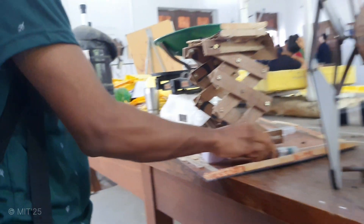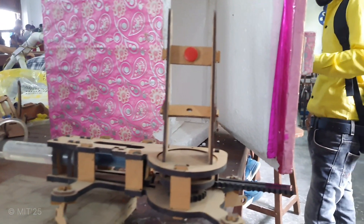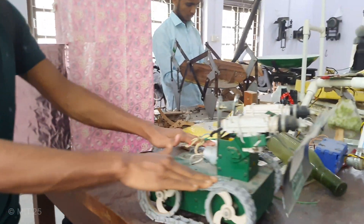Mechanical engineers produced by Muzaffarpur Institute of Technology are believed to amalgamate engineering principles with technological development to plan and develop useful products and machines to change the world around us.